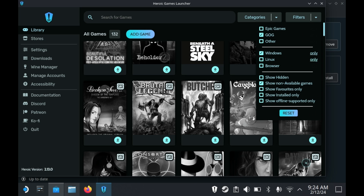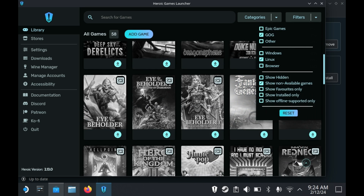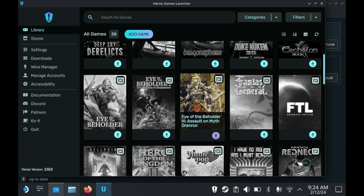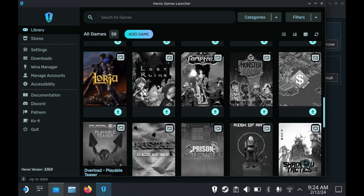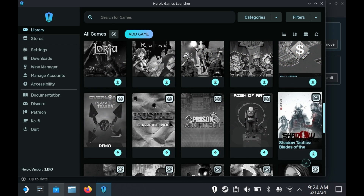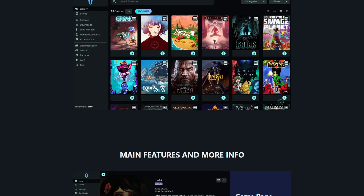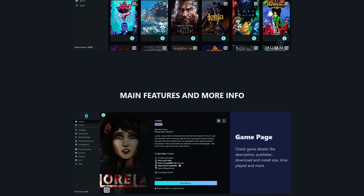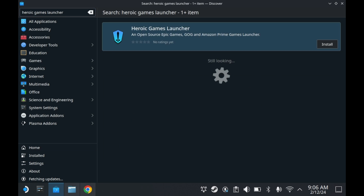The Epic Game Store is basically just Steam, but worse, but sometimes has free games. GOG has DRM-free titles, which means there are no real issues with taking these games offline or reinstalling them as many times as necessary. That's why we're getting the Heroic Games Launcher, which covers both GOG and Epic Games — and Amazon Games as well, though not many people use that. The easiest way to get the Heroic Games Launcher is to launch Discover, search for Heroic Games Launcher, and press Install.